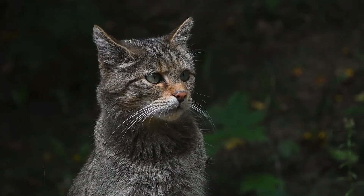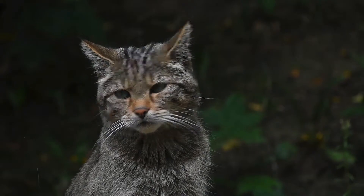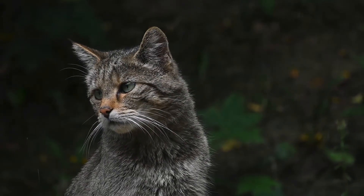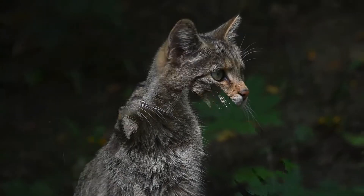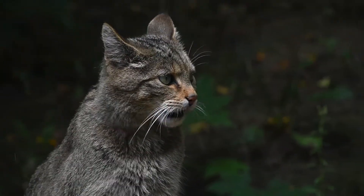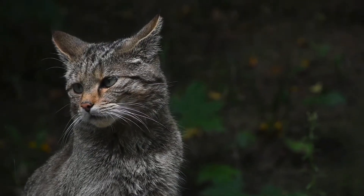They are sexually mature at one year old and typically have a single litter in early spring. If, however, the first litter is lost, they will have a second litter mid-summer. Females give birth to up to eight kittens, albeit the average is three to four. The kittens leave their mothers at five to six months old.